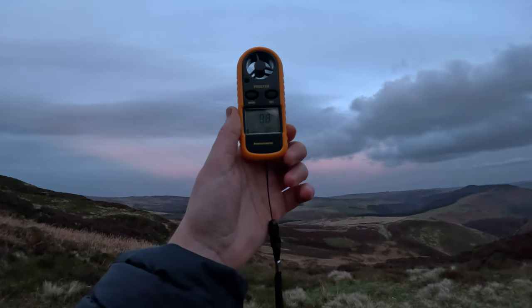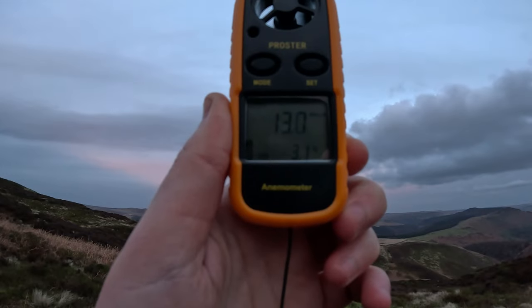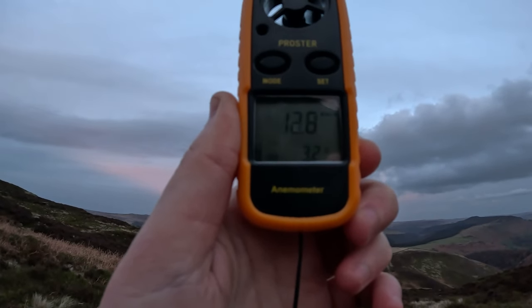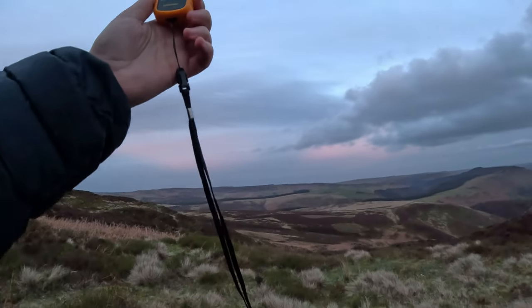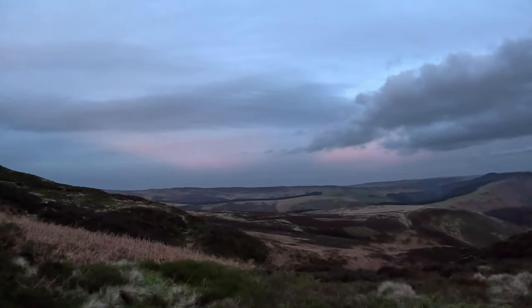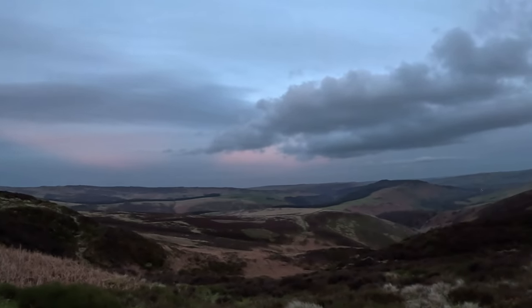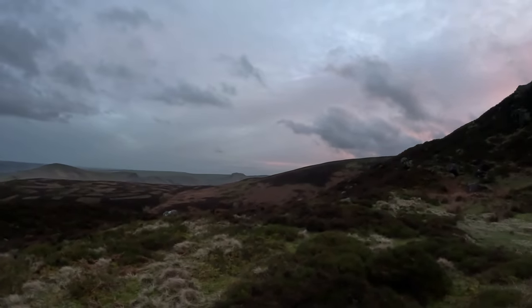Wow, it's amazing. Look at this little wind meter thing on the line — it's about 13 kilometres an hour and 3.2 degrees. But look at that bloody sky — isn't that beautiful? Wow. We're lucky, aren't we.